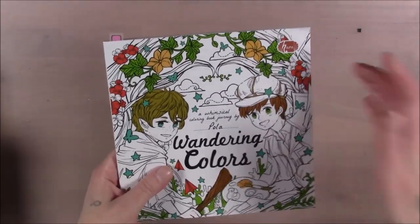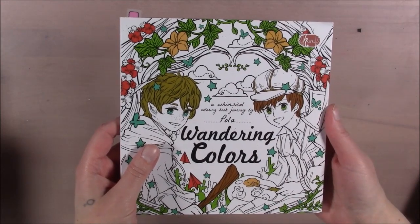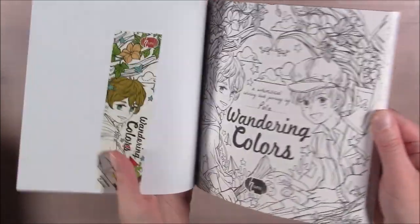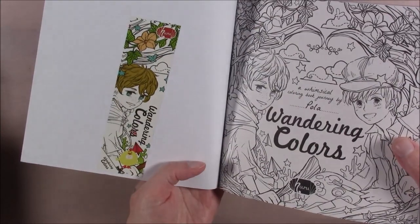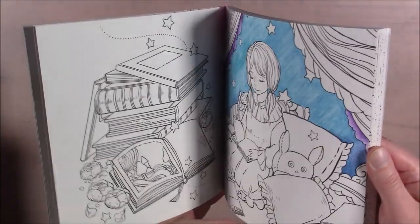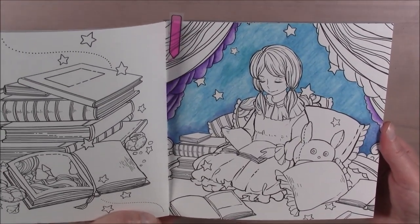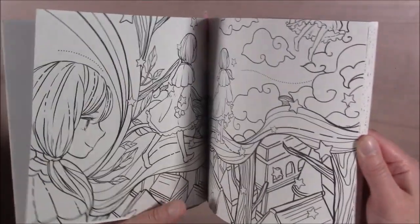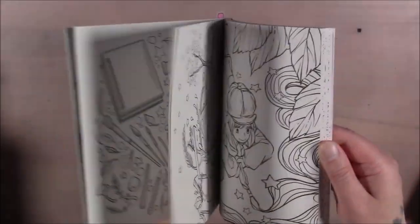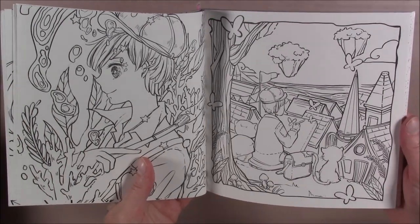This one is Wandering Colors by Paula — I don't know how to say the name. It came with a sticker, which I put in here. It's a fantasy book about painting and adventure. That's as far as I got on one of the pages — I can see why I stopped, because I wasn't liking the color on it. It's one of those things where you go back eventually, fix it, or get better materials and then return to it.